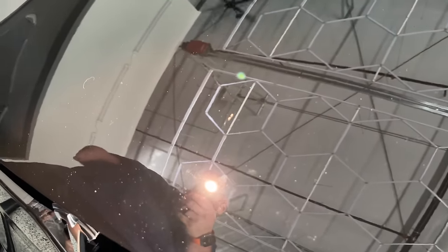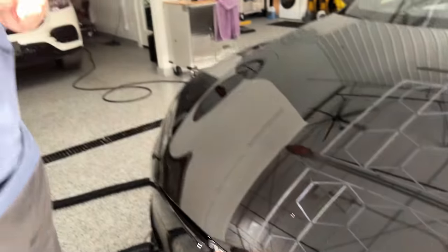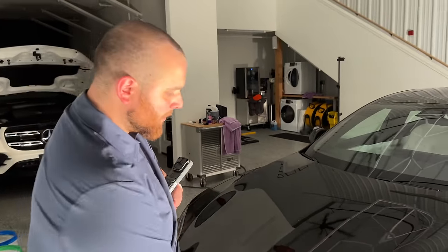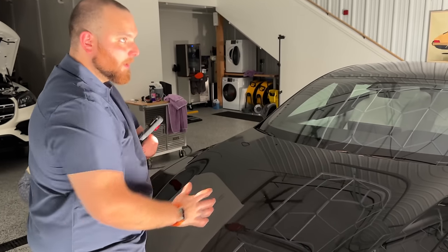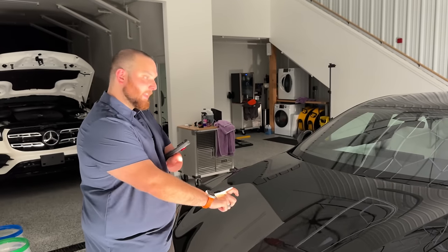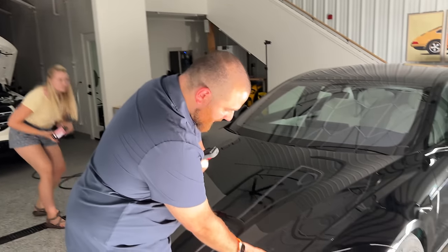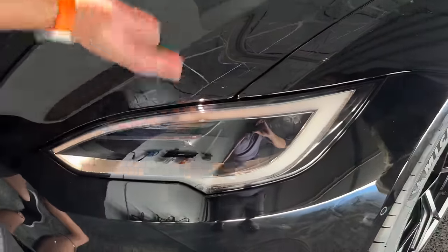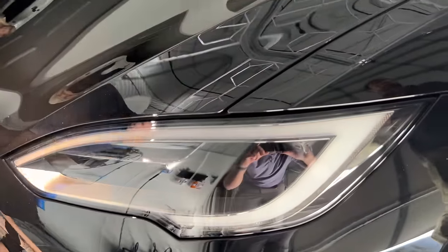I'm honestly leaning towards the water spots could be lightly polished off. The deeper scratched areas can probably bump up a little in compound or even for those particular spots. So like this area, I don't need to re-cut the whole hood — I can do some test spots and see if I can indeed get the water spotting out. But areas like this I may have to come in, lightly compound it, then re-polish it.